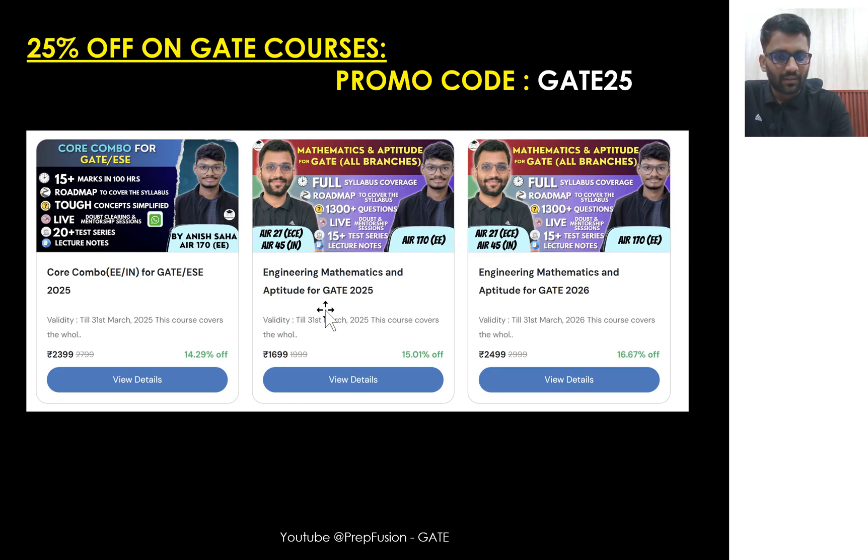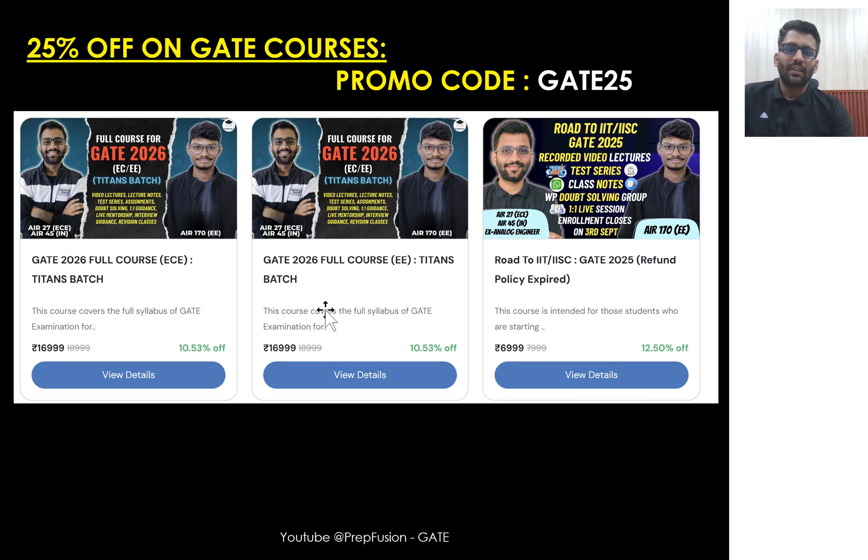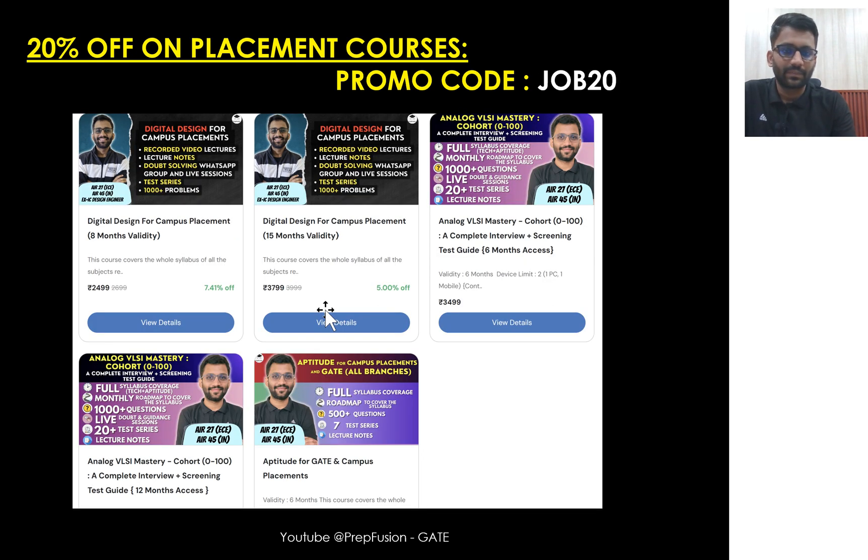These are our combo courses where you are getting engineering mathematics and aptitude combined, and in the core subjects of electrical you are getting power electronics, EMFT, and measurements. These are our full course — Road to IIT/IISc GATE 2026 full course for electrical and EC students. We are also offering a discount of 20% on all our placement courses. The promo code is JOB20.